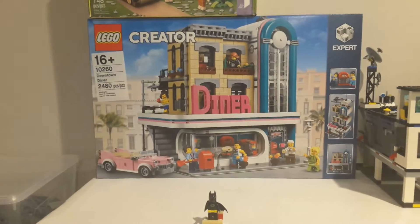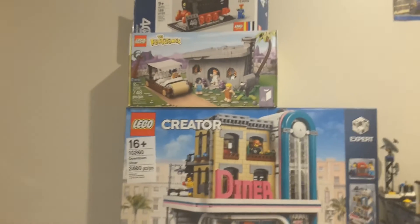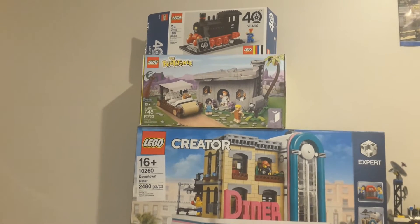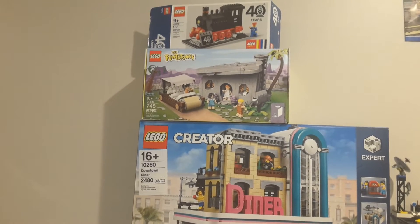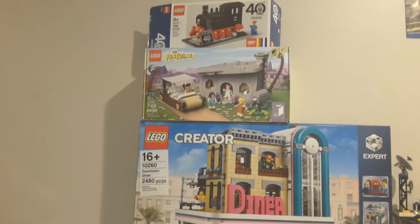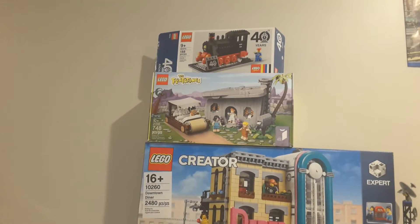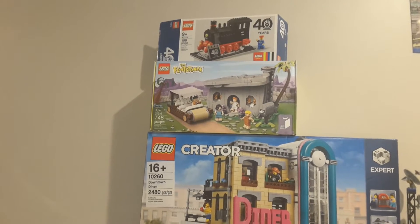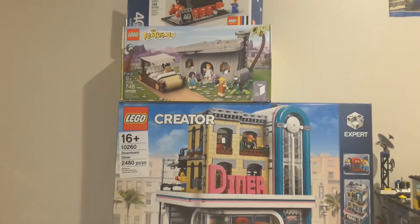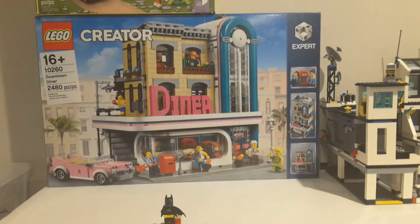We've also got the other two things I got a little earlier from my main shop-at-home order: the Lego Ideas Flintstones set and the gift with purchase from back in March, the 40th anniversary train. The train has been opened, the Flintstones set will be opened in September, and the downtown diner will be around end of December or early January.